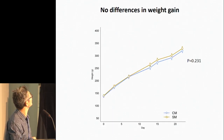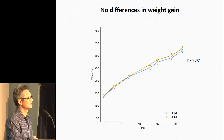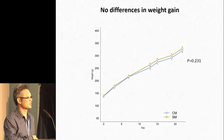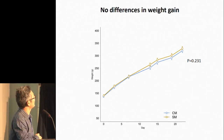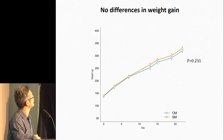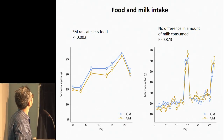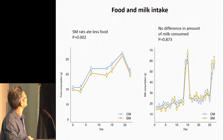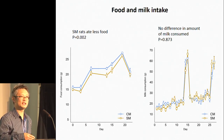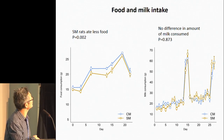Looking at the weight of the rats, there was no statistical difference between those fed cow milk and those fed sheep milk — the p-value was around 0.6, so not significant. The sheep milk rats were perhaps a little bit higher in weight. Interestingly, the rats fed sheep milk ate less solid food — the cow milk rats had to consume more food, which makes sense since that milk had less protein. The volume of milk consumed was the same between groups.